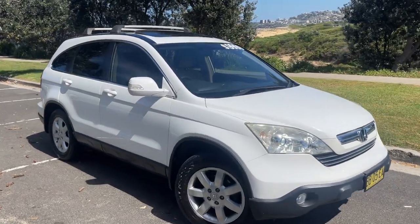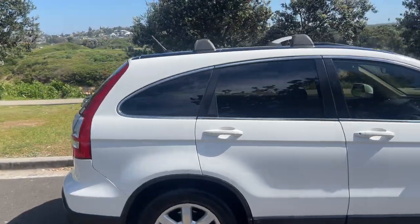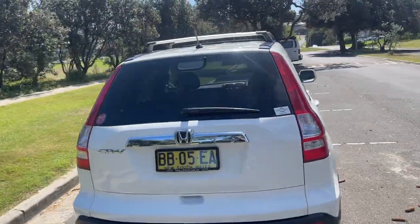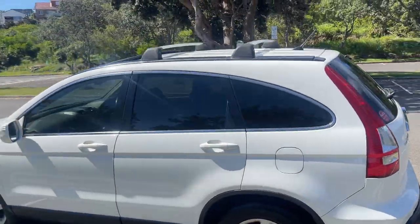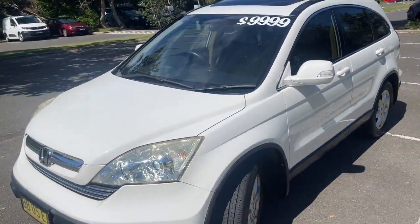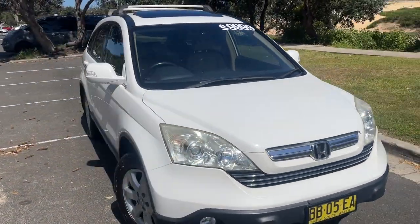We've got a 2008 Honda CRV Luxury, automatic all-wheel drive, white in color. It's a four-cylinder with reverse parking sensors, tinted windows, alloy wheels, roof racks, and an electric sunroof. It presents in excellent condition for a car that's traveled 239,000 kilometers, and it is on for $9,999.